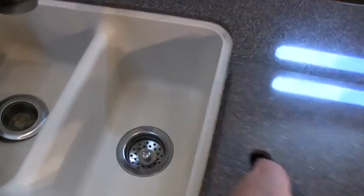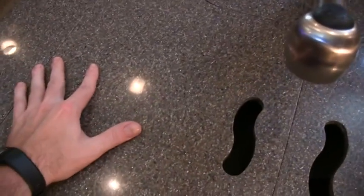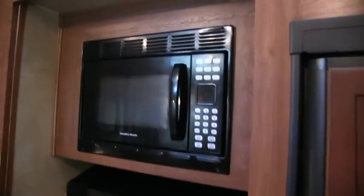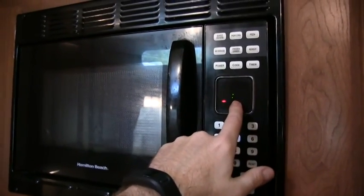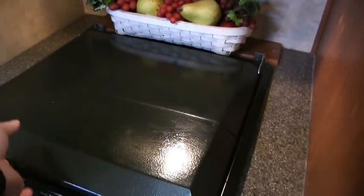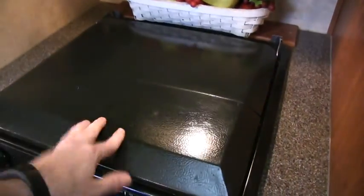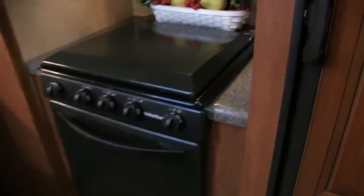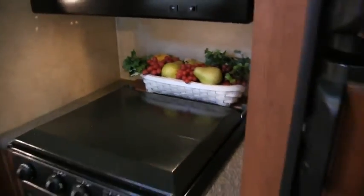Huge double sink with a nice Moen style sprayer faucet. You do have the microwave — we're hooked up to power so always check to make sure the digital readout works. Three burner gas cooktop with cover, giving you a lot of counter space. You do have the 22-inch oven — largest in the industry on a fifth wheel or travel trailer. And again you have the Corian countertop surrounding the stove top, and a knife holder. Looks like the current owners are doing some decoration to cover that up.